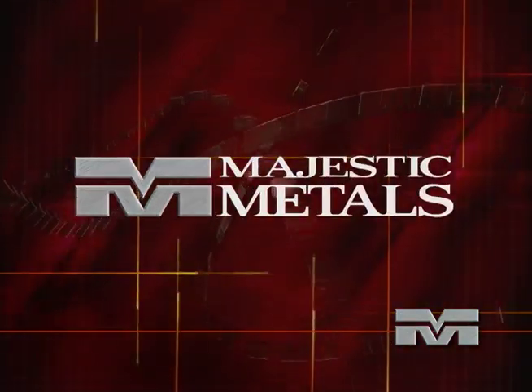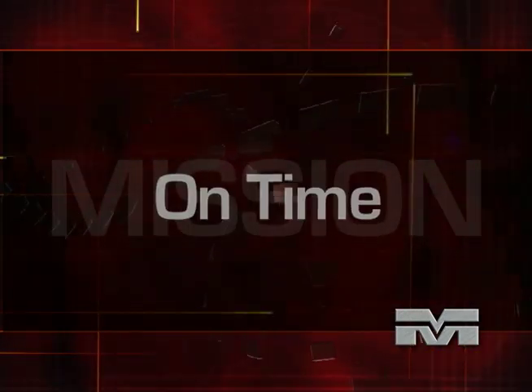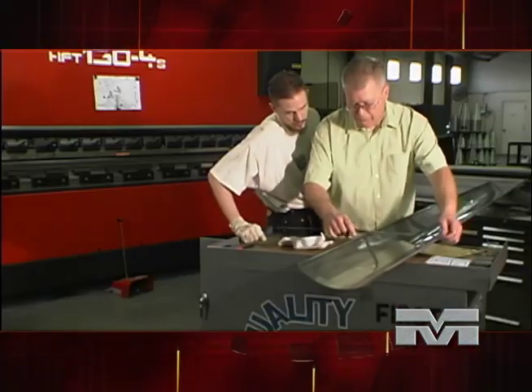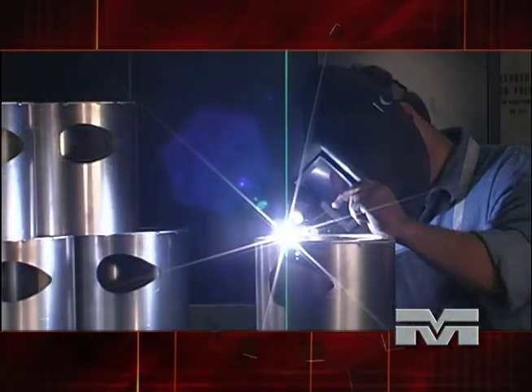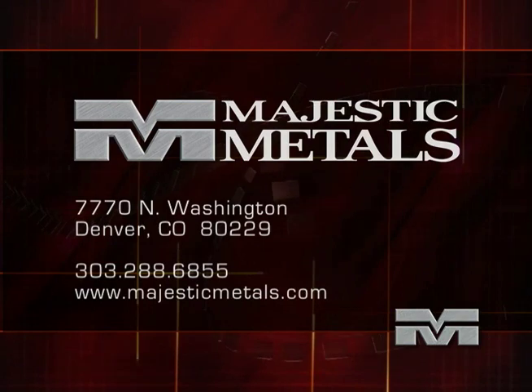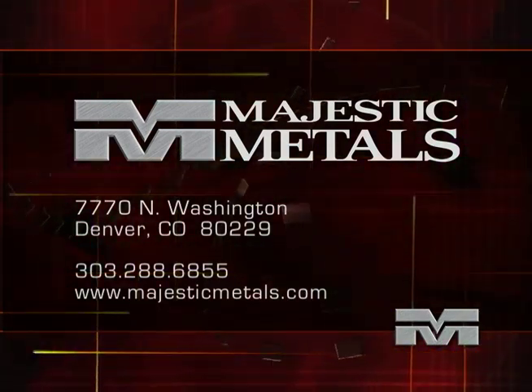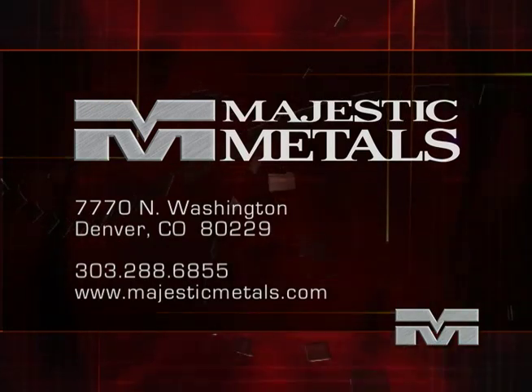At Majestic Metals, we know that our growth is the direct result of our commitment to customer service and satisfaction. Our mission is to provide our customers with the best quality products, at competitive prices, and delivered on time. We also know our customers count on our integrity as individuals and as a company. We're proud of our reputation and work hard to maintain it. We invite you to learn more about our company. Contact us. Schedule a tour of our facility. We welcome your interest.